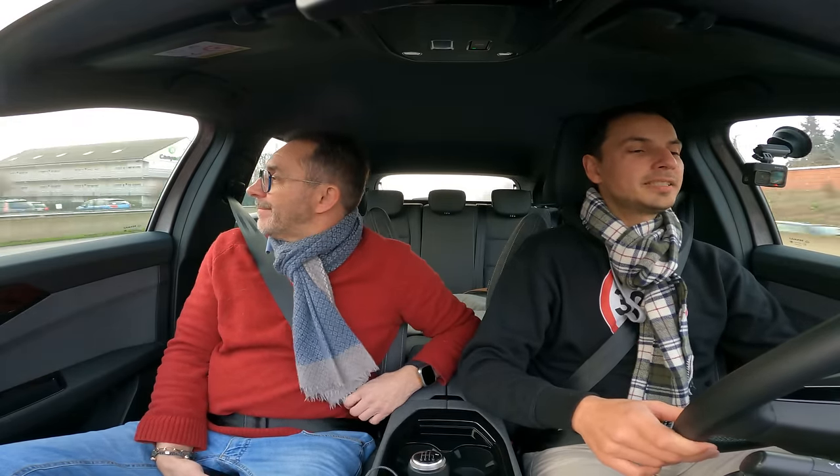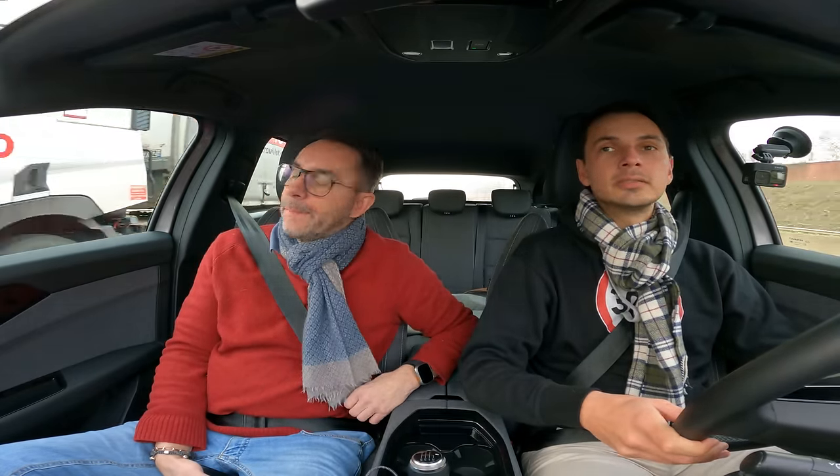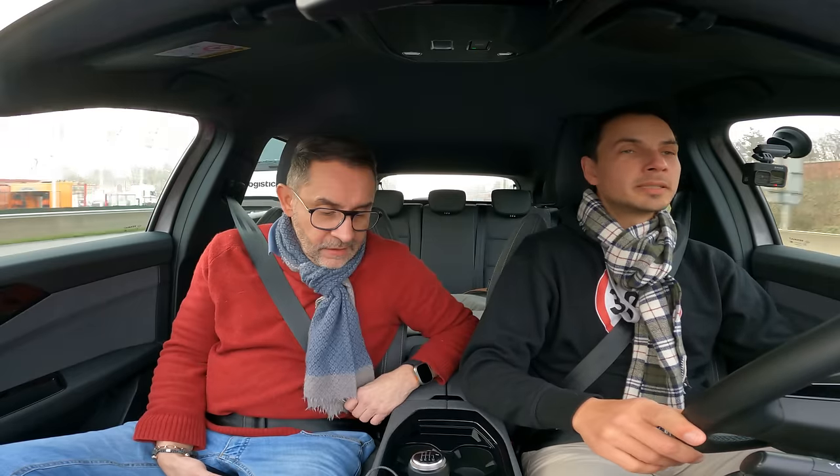On se met le régulateur à 90 km/h. On a les angles morts. Sur cette version entrée de gamme, pas de coffre automatique, sièges manuels pour le passager. Mais le siège conducteur a une mémoire de position — il enregistre le réglage et demande si on veut le sauvegarder, ce que je trouve pas mal. Pour un modèle entrée de gamme, je trouve ça joli.